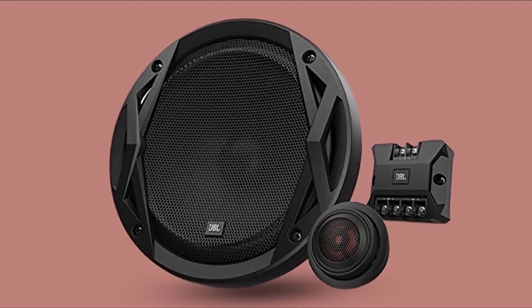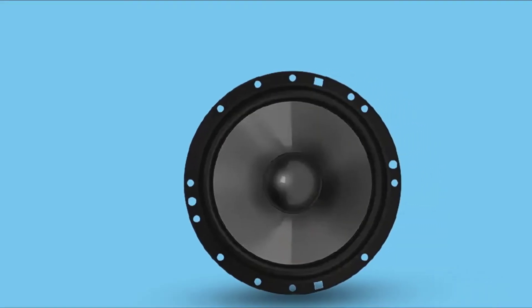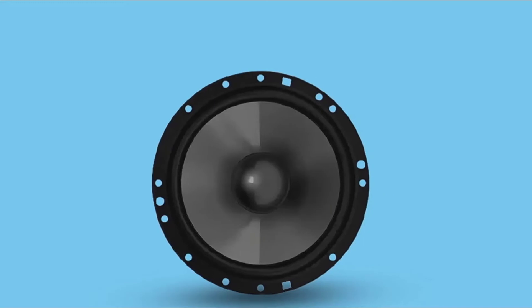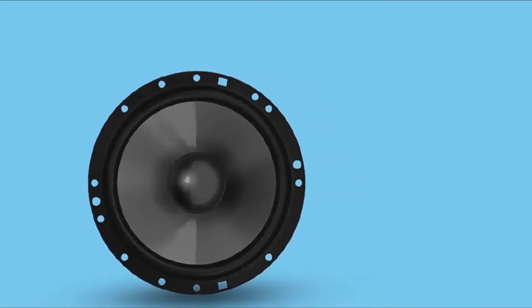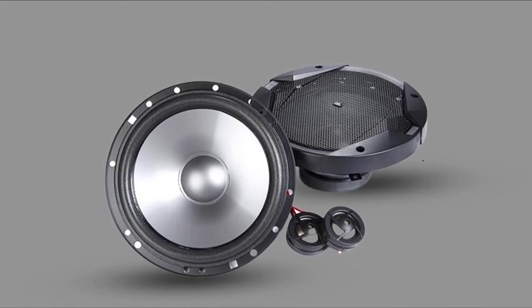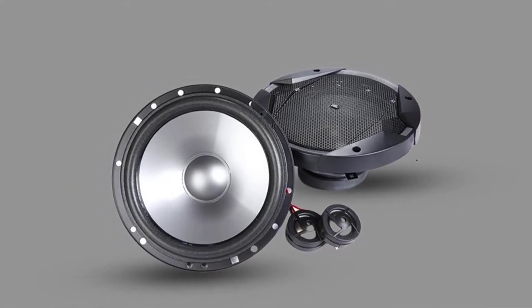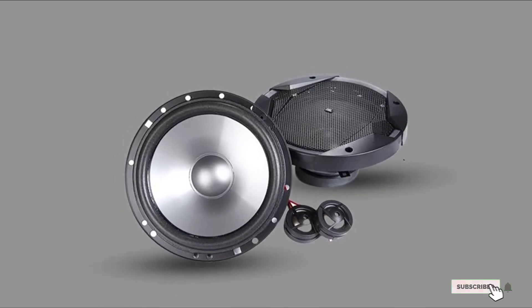The JBL G76C can handle a power rating of almost 300 watts peak, and the RMS is no more than 100 watts for both speakers. To make the sound clearer, this speaker holds almost 92dB sensitivity and 4 ohms of impedance.